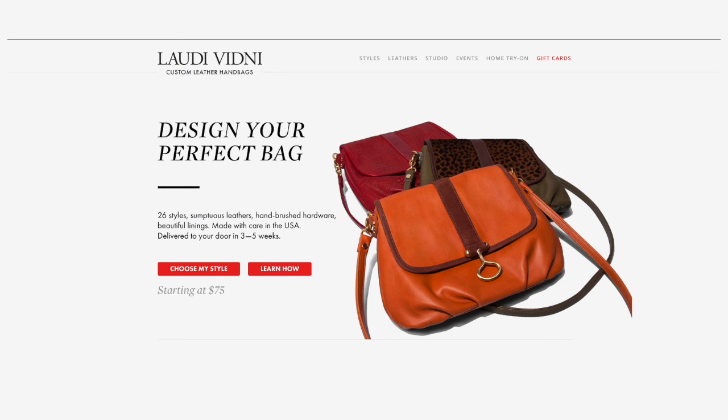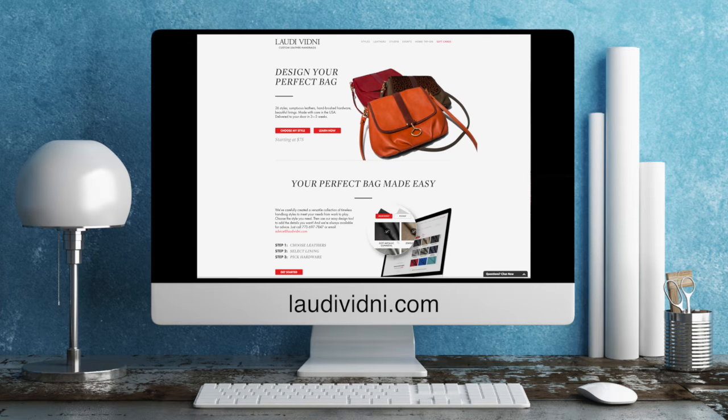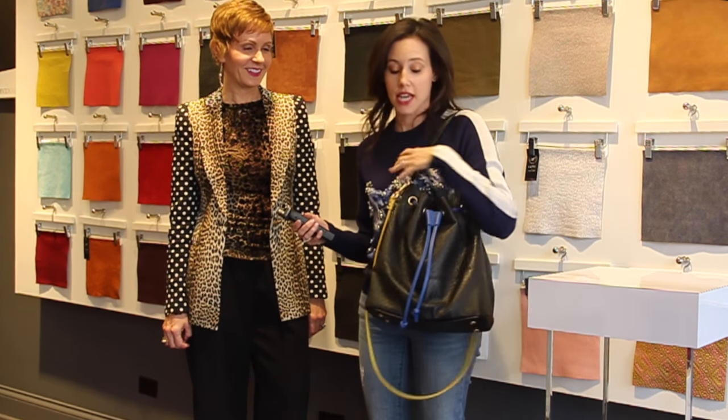It's a retail store but also an online website, so you can either come in and actually pick out your own bag here or do it online. The other week I was in and I chose my own bucket bag, which guys, I'm wearing all the time — I love it.